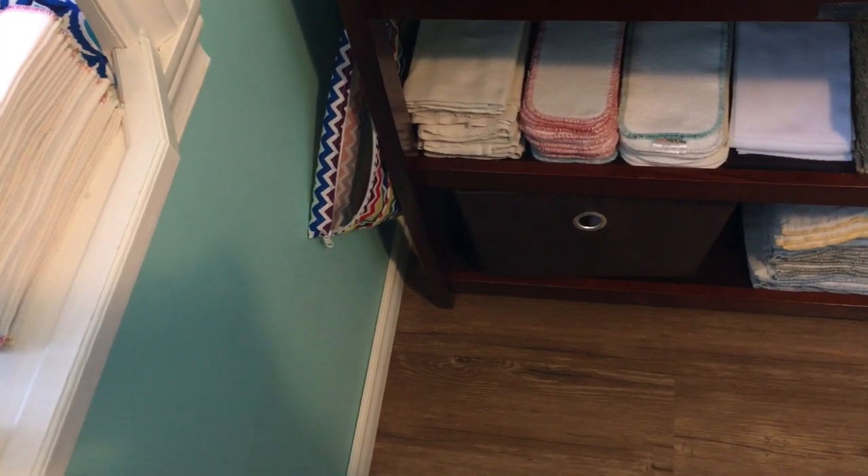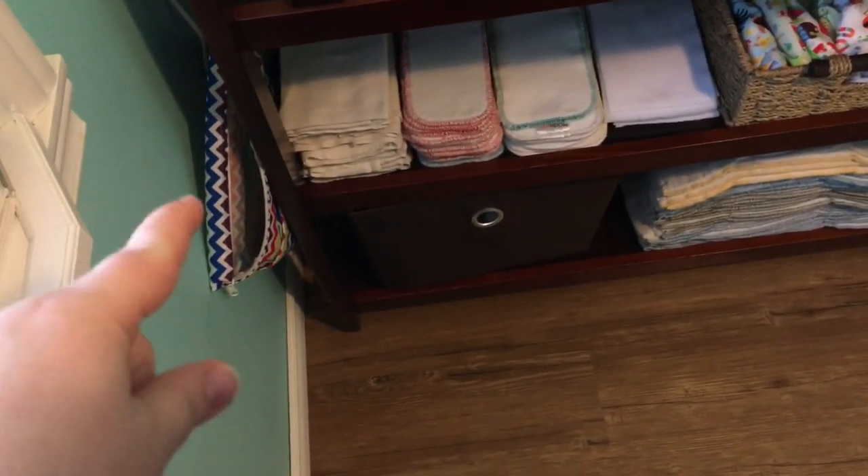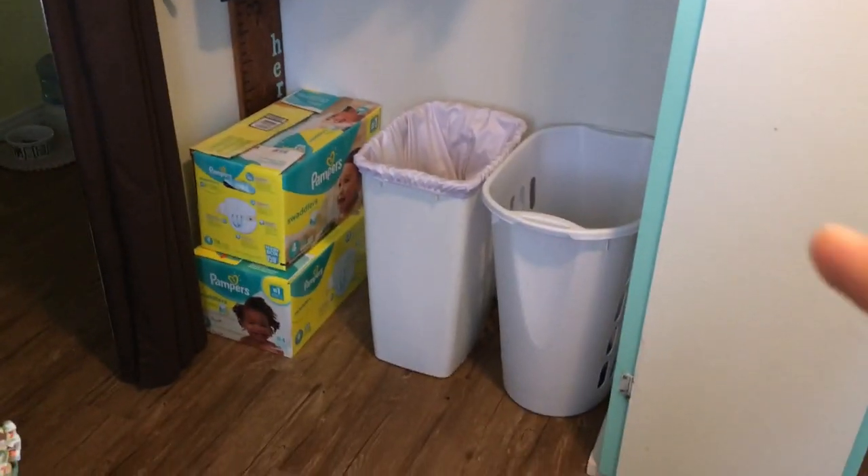This little wet bag hanging here I use as a garbage can. We don't have a ton of things to throw away in here, but it's nice to have somewhere to put stuff when we need to.